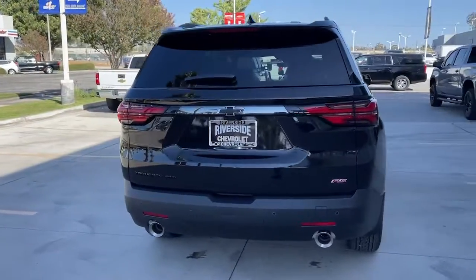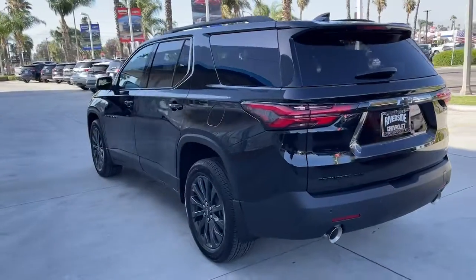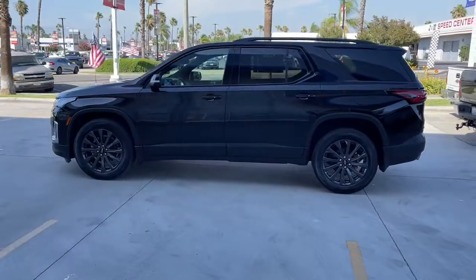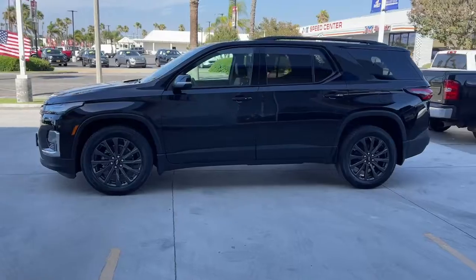These are just some of the great options this vehicle comes with: navigation system, keyless entry, heated driver's seat, sunroof and moonroof, power passenger seat, power lift gate, aluminum wheels, heated front seat, dual zone AC, and third row seat.